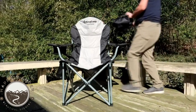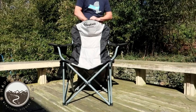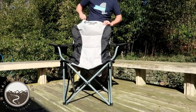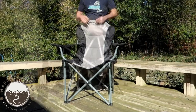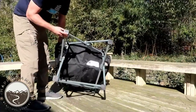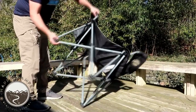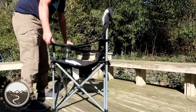Hello viewers, welcome to the Happy Camp to YouTube channel. There are many products available to choose from for camping, including folding chairs, each with different characteristics, benefits, and prices. To help you make an informed decision, I did extensive research, read tons of reviews, and compiled a list of the best camping folding chairs from reputable brands. So, without any further delay, let's jump into the video.